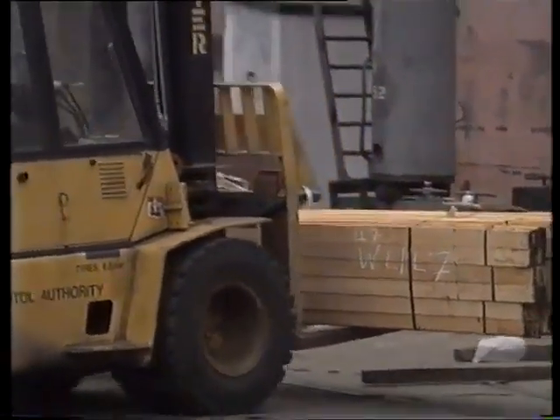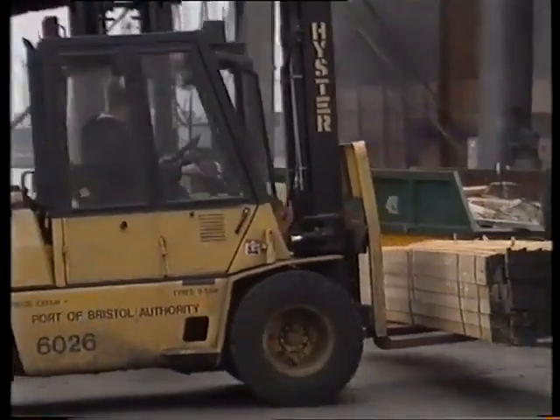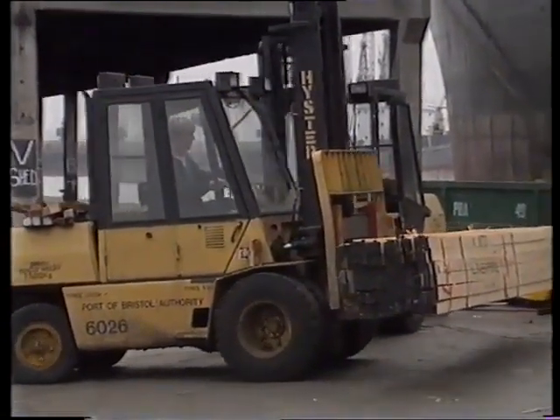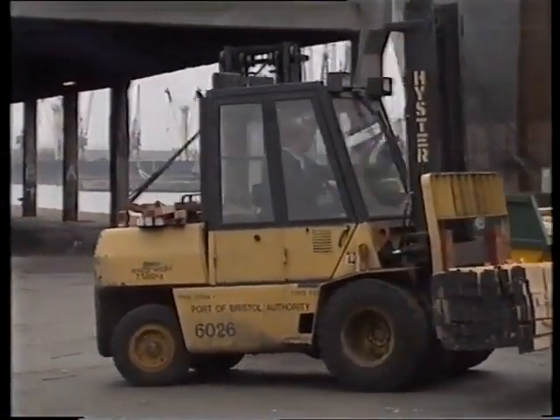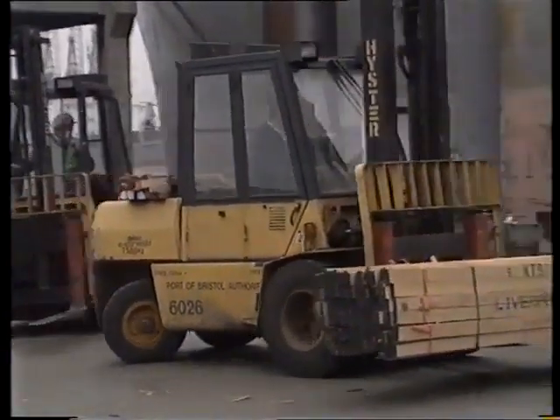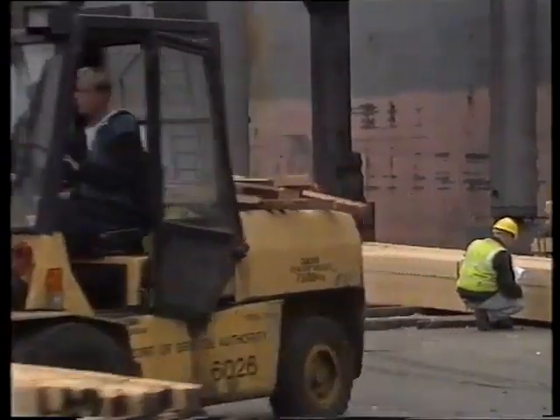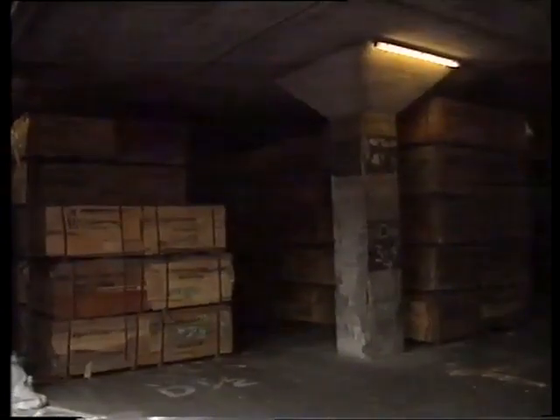Forklift trucks take the wood to large warehouses near to the dockside, where it's stored before it's delivered to the factory.